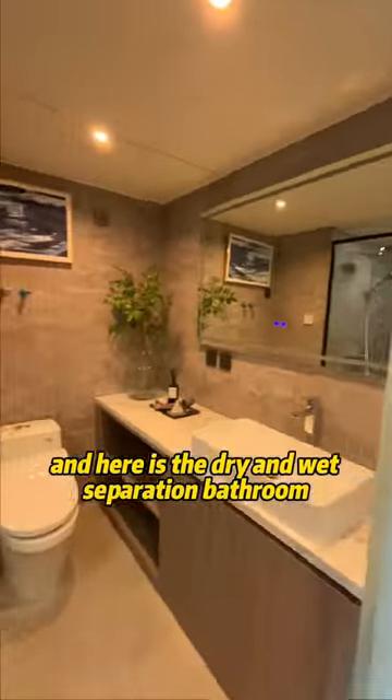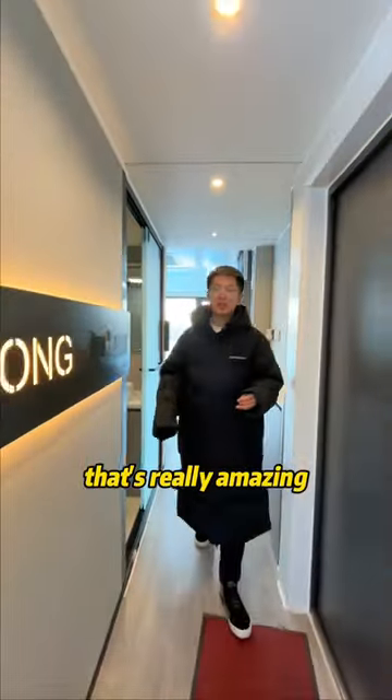Here is the dry and wet separation bathroom. All the things that you see are all top brand — that's really amazing.